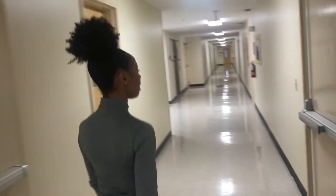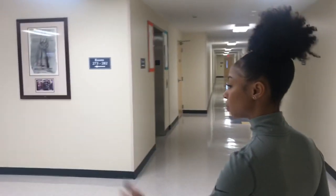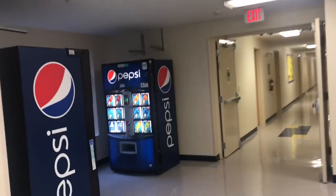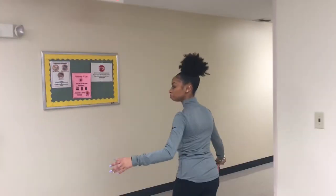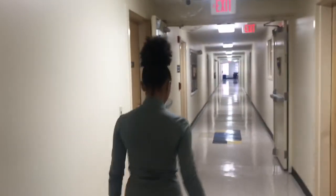This is the second floor. You have about two RAs on each floor, two or three give or take. This is another lounge on the second floor. They have vending machines on each floor. They have an elevator at the end and at the beginning of each hall, so you don't have to run to try and find the elevator.